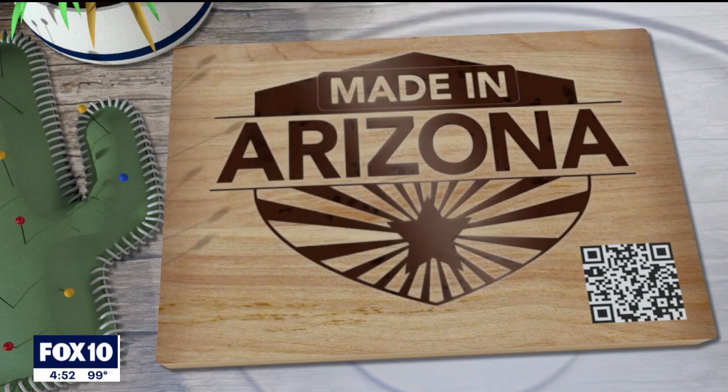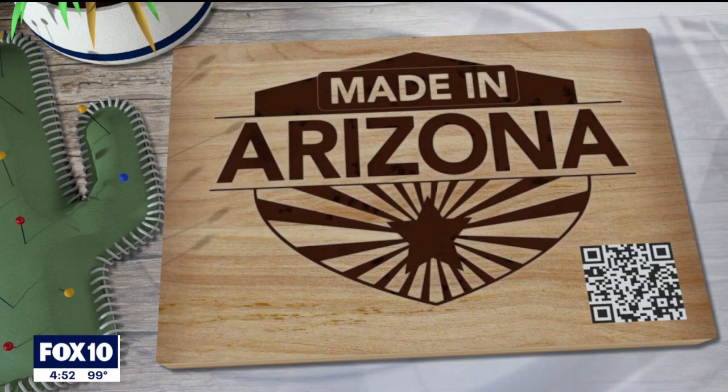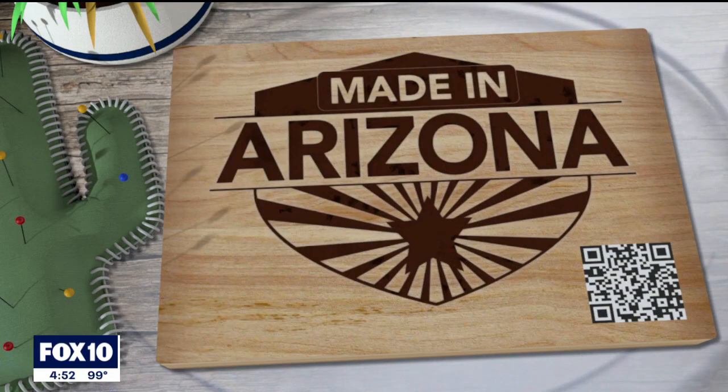For more Made in Arizona stories, scan the QR code on your screen. And if you have a product or know a business made here in Arizona, let us know — you can email us at madeinarizona@fox.com.